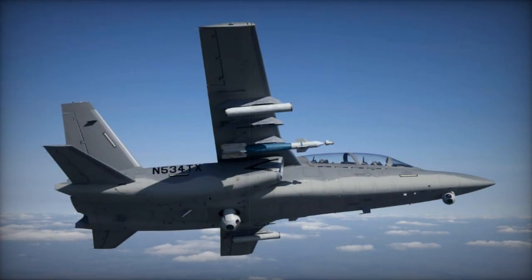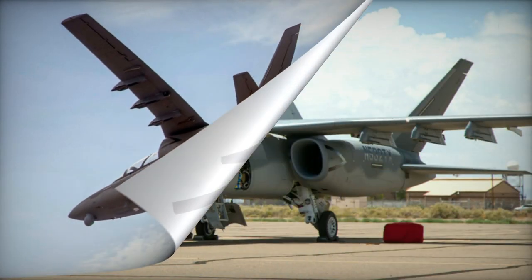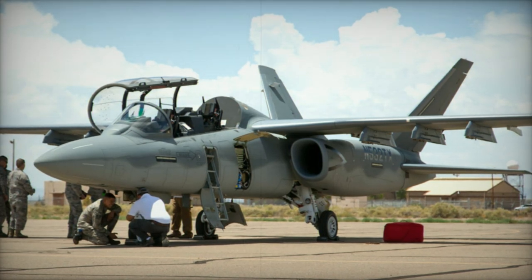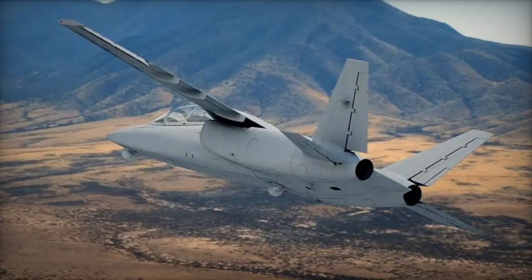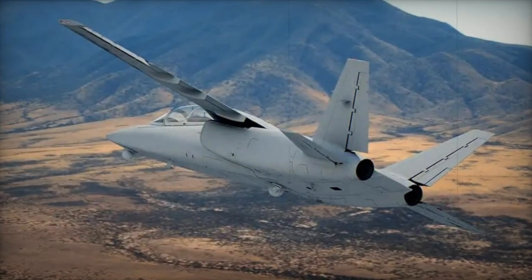The aircraft boasts six external hardpoints for a variety of armaments such as gun pods, missiles, rockets, and bombs. It is also capable of carrying precision-guided munitions guided by laser or GPS. The internal payload capacity is 1,360 kg, with an additional 1,400 kg of external ordnance capacity.